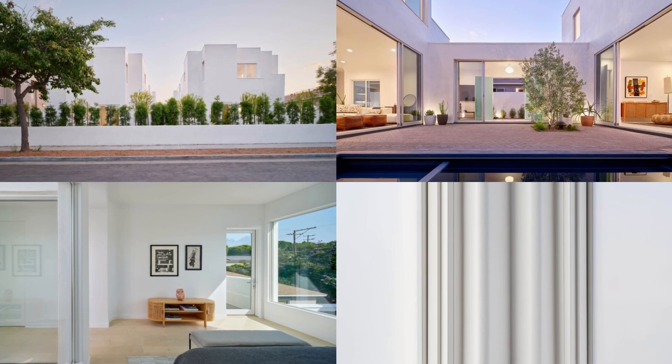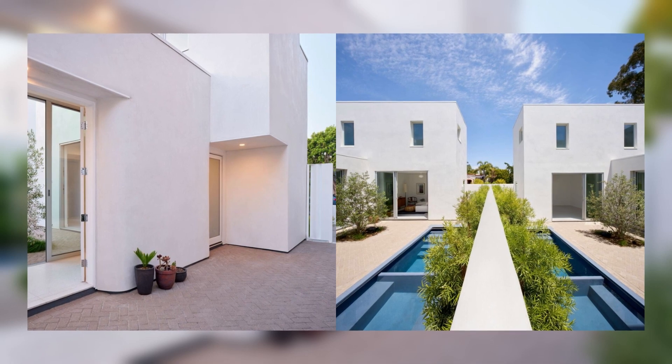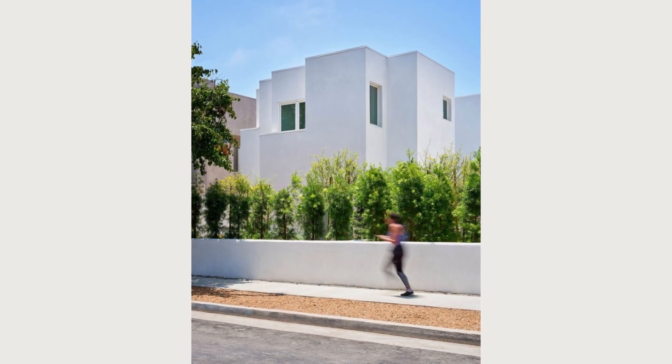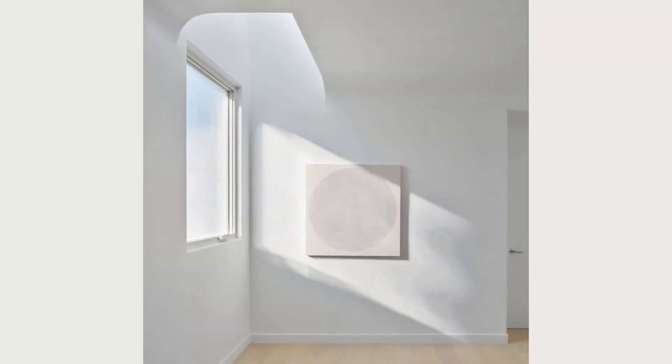While a mid-century case study-type glass house is still possible under Title 24, that home would require high embodied energy materials and consume lots of power, undermining the energy standards' aims. Instead, the Santa Monica Courtyard Houses assume a different look and feel that is more suitable to current climate conditions.